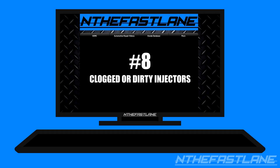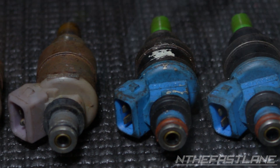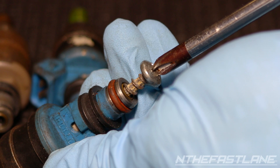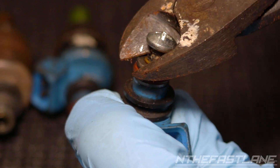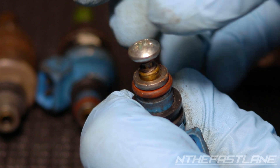Number eight: clogged or dirty injectors. Clogged or dirty injectors will definitely cause lean conditions. This happens when the injector filter gets clogged with contaminants and is not able to spray enough fuel into the cylinders to keep the correct air-fuel ratios. When not enough fuel is added, the vehicle begins to run lean. Having the injectors flow tested or replacing them with new ones will fix the issue.